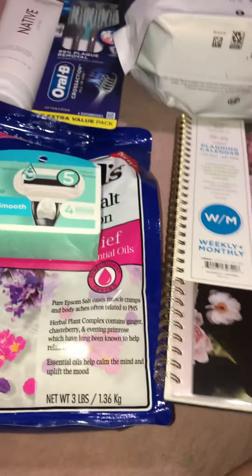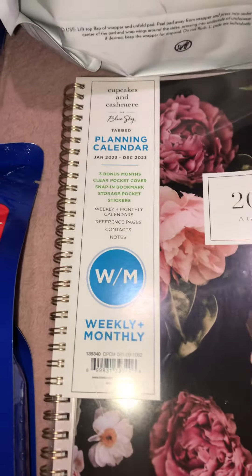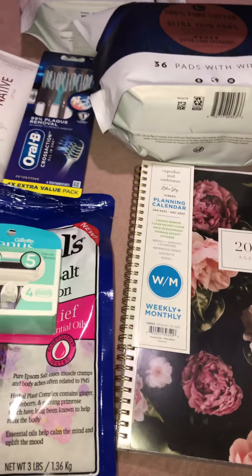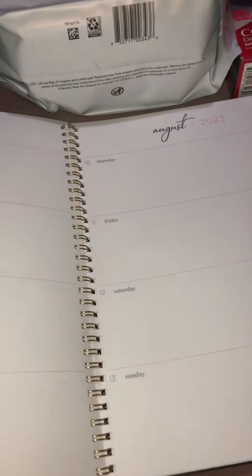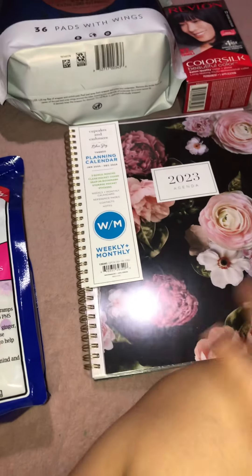I've been eyeing this agenda planner, and I thought it was all sold out — I was so sad at first. But then I went to the next aisle over and it was still there. They had a few left and I was so freaking happy. I got my own planner — it's gonna help me a lot with work and my exercise routine.